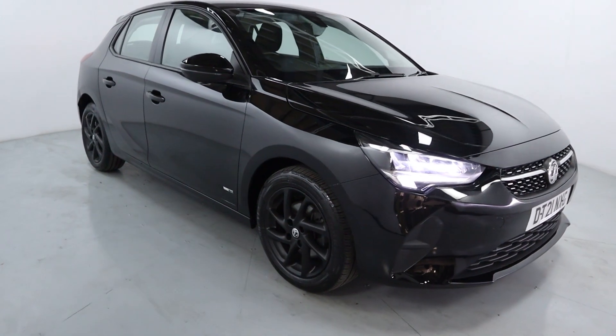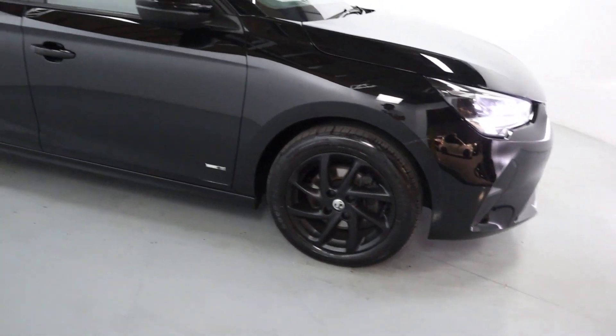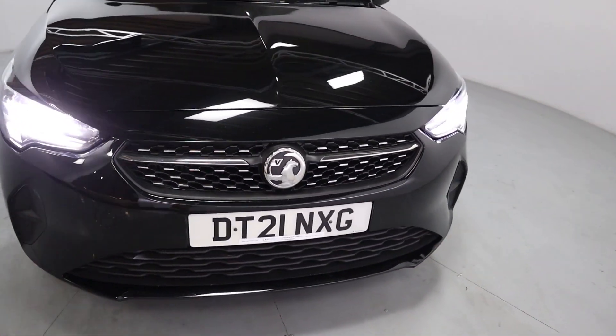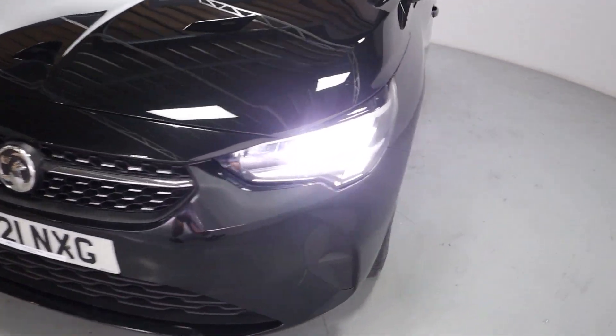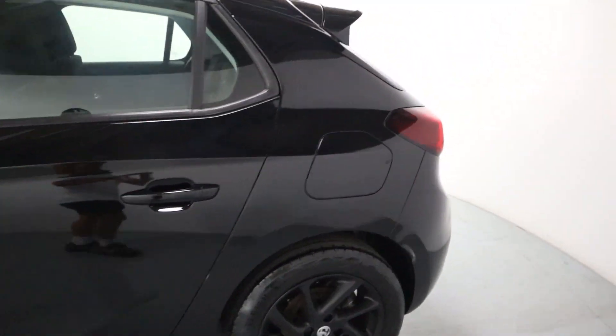It's a lovely little five-door hatch with a very nice dark aesthetic, featuring gloss black paintwork and matching black wheels. Coming around the front you've got nice bright front lights, some nice chrome pieces on the upper grille contrasting nicely with the rest of the vehicle, and coming around the side you've got some lovely leading lines.